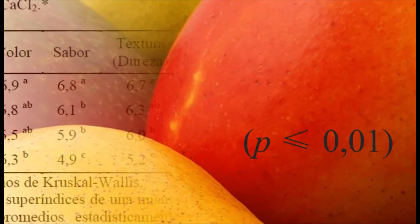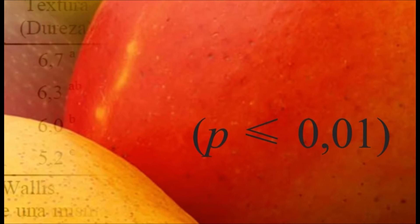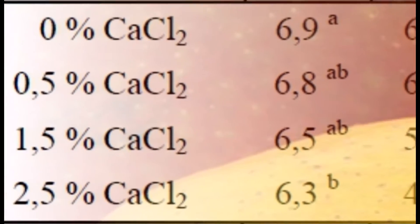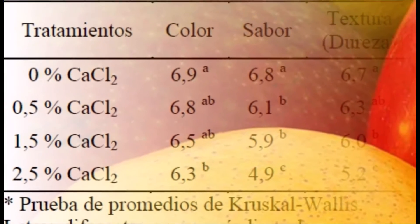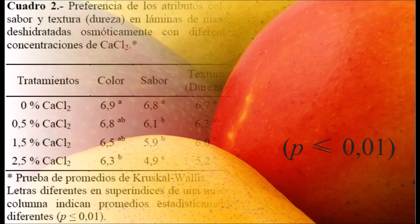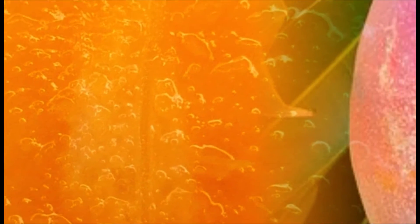El panel detectó que el color de las láminas sometidas al tratamiento con 2,5% de cloruro de calcio varió significativamente con relación a los demás. Un aumento de la concentración de cloruro de calcio hizo más amargas y duras las láminas de mango. Hubo correlación altamente positiva entre la preferencia del sabor y la dureza y el color de las muestras. Las láminas con 0% de cloruro de calcio fueron las más aceptadas a nivel sensorial.